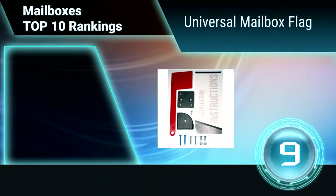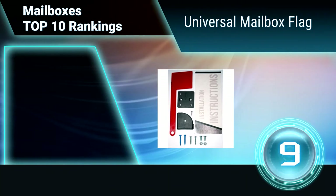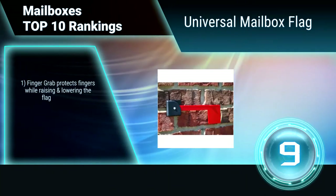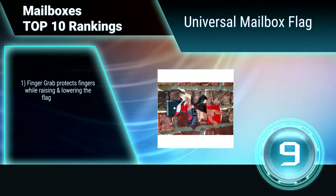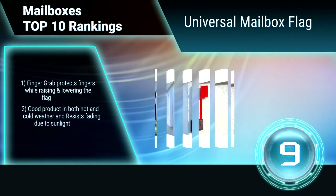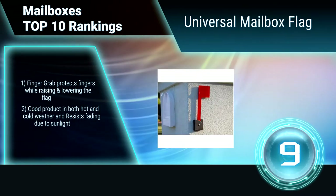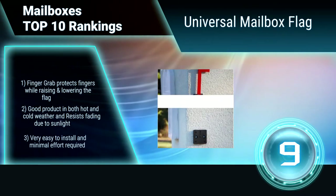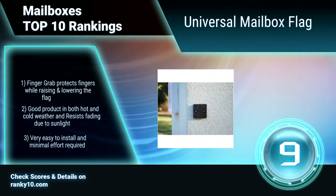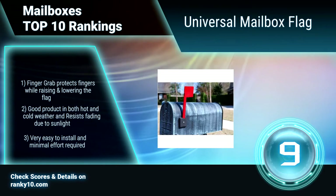Ranking number 9: Universal Mailbox Flag. The universal mailbox flag has the traditional appearance of a mailbox flag, yet it was specifically designed to provide secure attachment to virtually any type of mailbox. The unique design allows it to be quickly and easily attached to virtually anything. A finger grab protects fingers while raising and lowering the flag. Good product in both hot and cold weather.